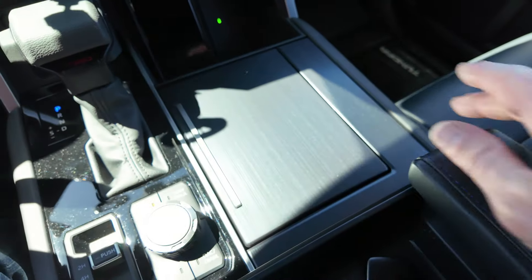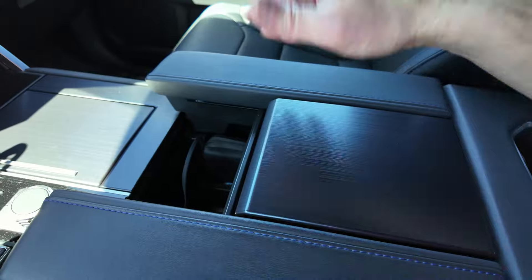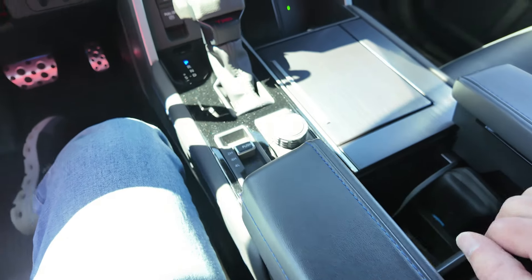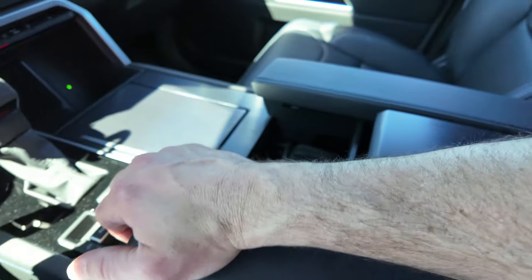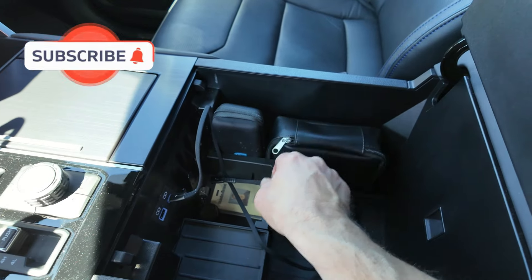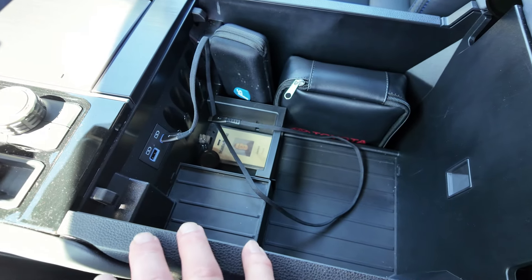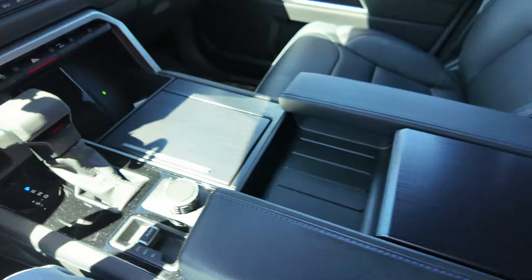Right here are two hidden cup holders you can keep closed if you want. The center console has a sliding tray for access to the front section, with USB-A and USB-C plugs inside. The main console bin also opens up to reveal a large storage area with a small kit compartment and additional smaller pockets — well organized without feeling cluttered.